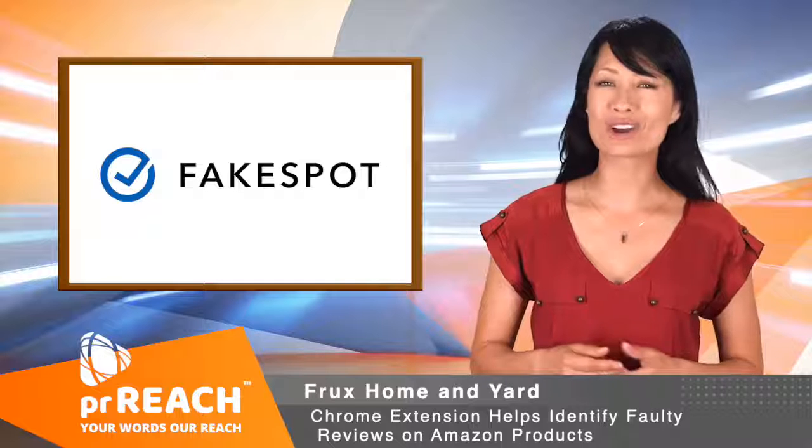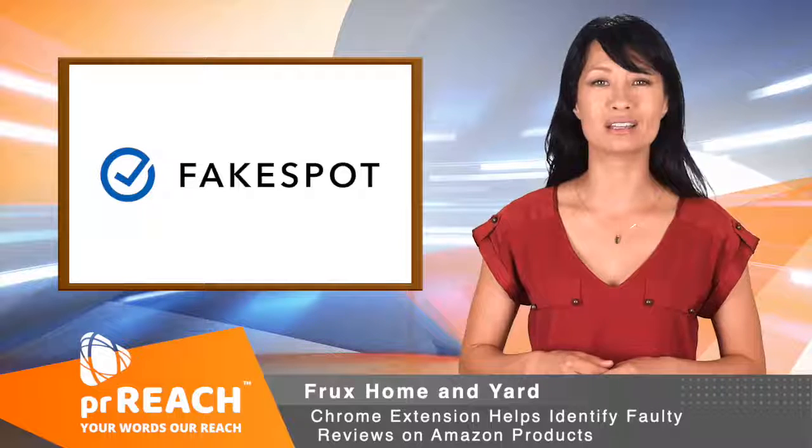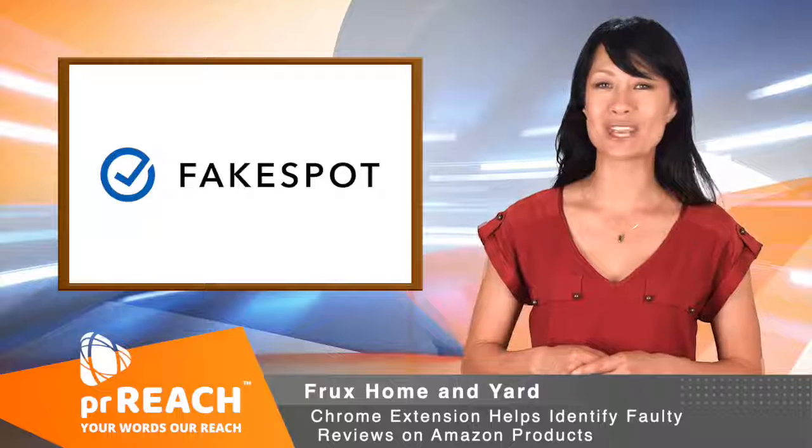FakeSpot uses a state-of-the-art grading system, which gives a mark to any products that are found online. Grades can be A, B, C, D, E, or F, depending on the number of dubious reviews found on the product page.